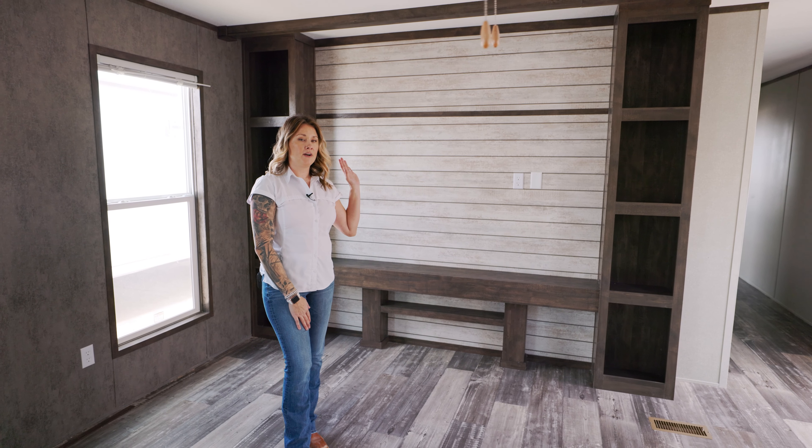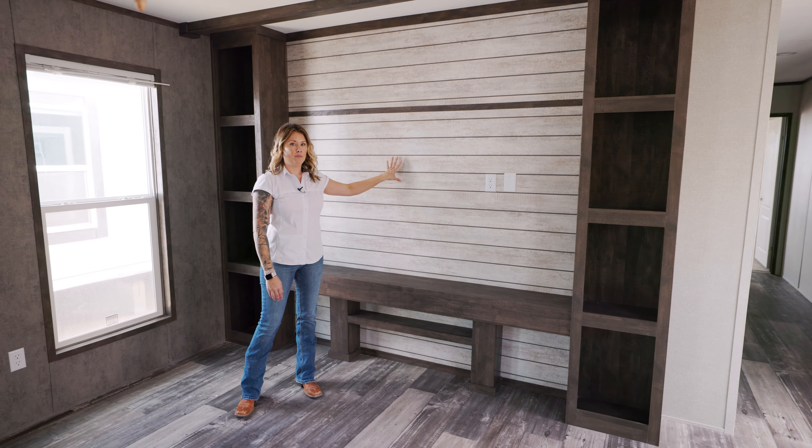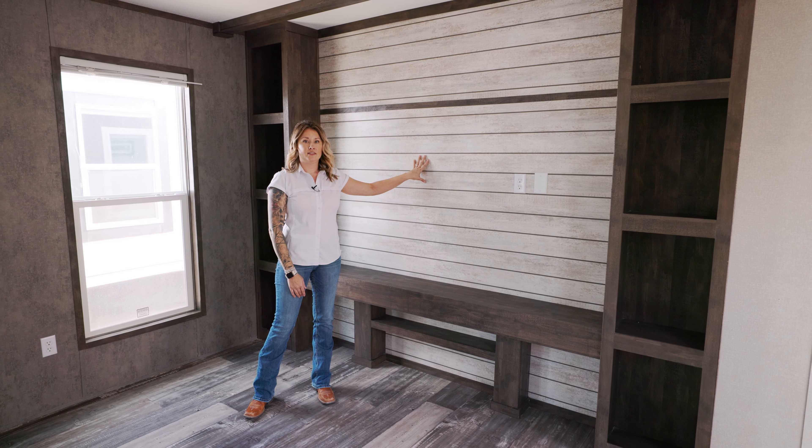This can hold up to a 75 inch TV. There's plenty of studs inside this wall so you can go ahead and put that mount up and it's gonna stay up there and be nice and safe.